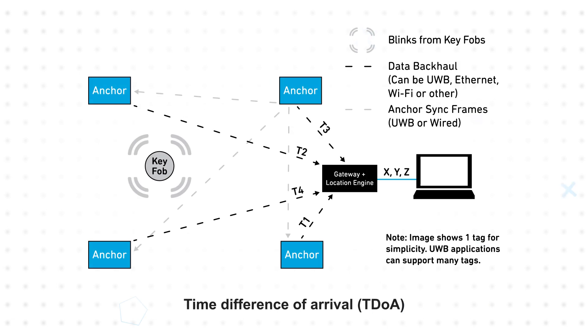With time difference of arrival, or TDOA, the key fob sends out a periodic message called a blink. The anchors are time synchronized and record the time when the blink is received. The time difference is used to calculate the location of the key fob. The time synchronization may add complexity, but can also extend battery life from months to years.